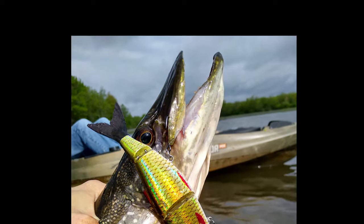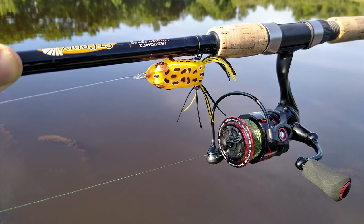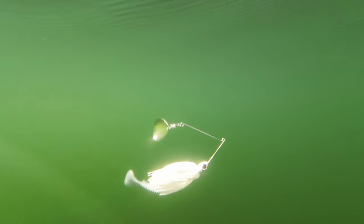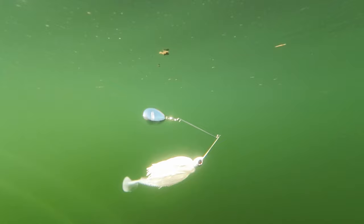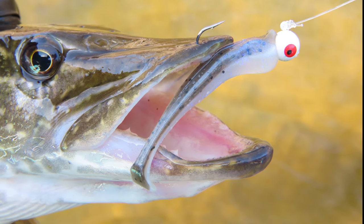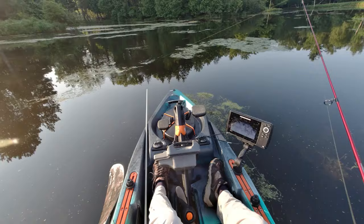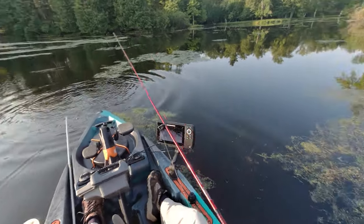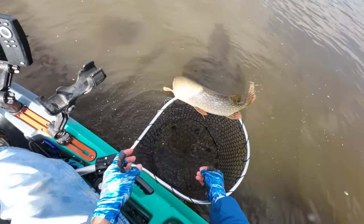Even for beginners, pike are fairly easy to catch. A medium power rod with 10 to 20 pound line is ideal, spooled on a spinning reel or a baitcaster. Pike are very aggressive and like to chase down lures that make a lot of noise or vibration, like spinner baits, inline spinners, paddle tail swim baits, crank baits, frogs, and spoons. Use a heavy leader when you know a lot of pike are around, as they're very good at biting the line and stealing your lures. After you catch one, be sure to hold it tightly behind the head so it doesn't launch out of your hands.